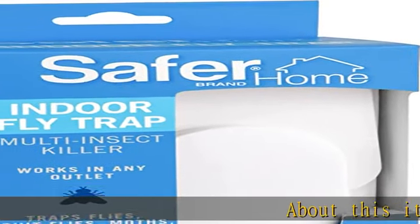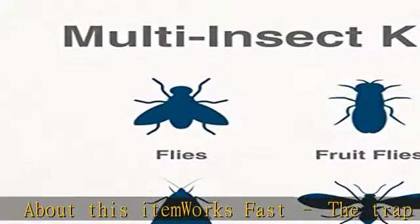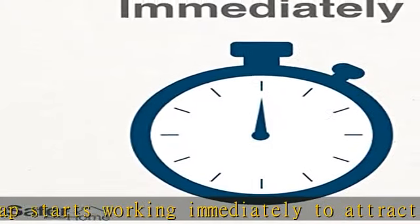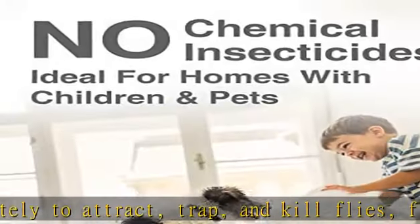About this item: works fast — the trap starts working immediately to attract, trap, and kill flies, fruit flies, moths, gnats, and more. Protects large rooms: the UV LED light naturally attracts flying insects to the trap to protect large rooms.